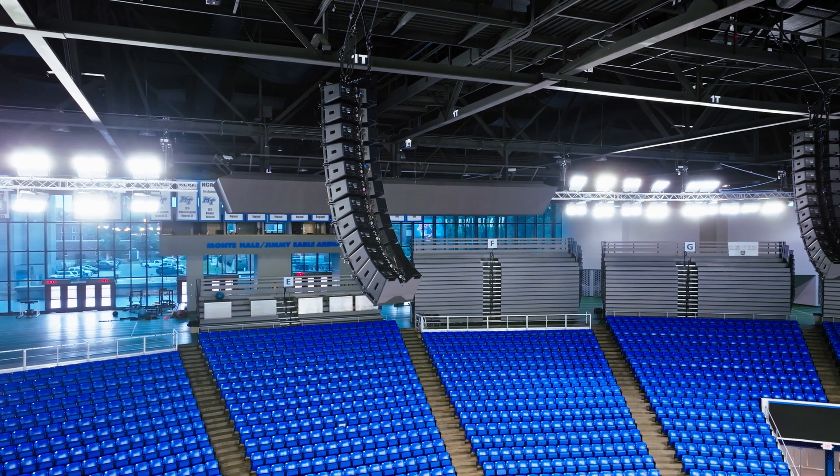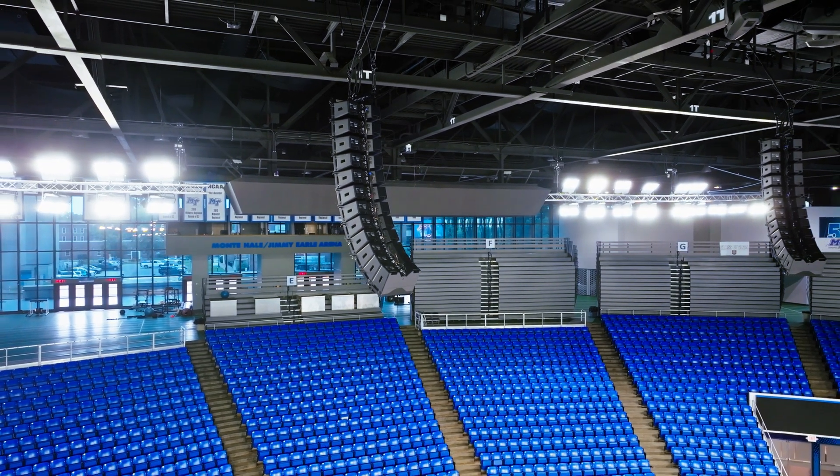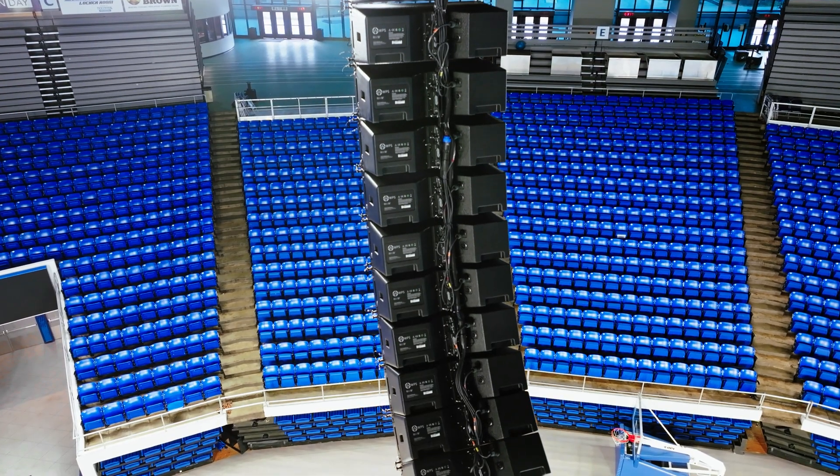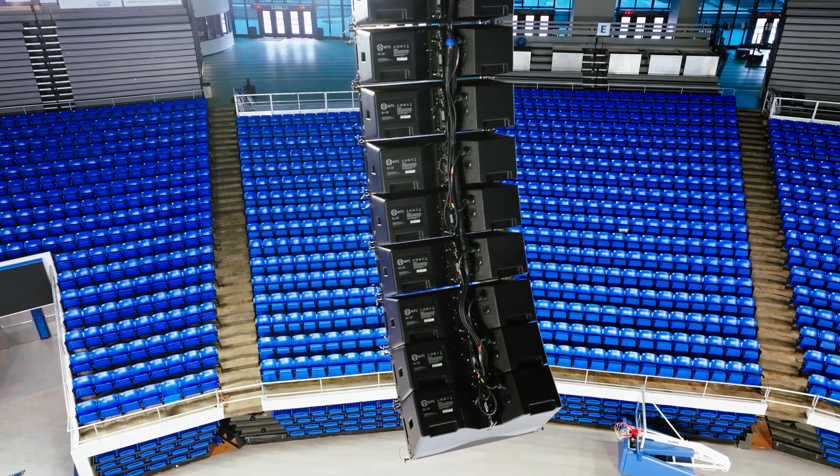WPS was a perfect choice for this arena installation because we are able to utilize the control and coverage of the box as well as the optimization software to make sure that every seat sounds as consistent as it possibly can.